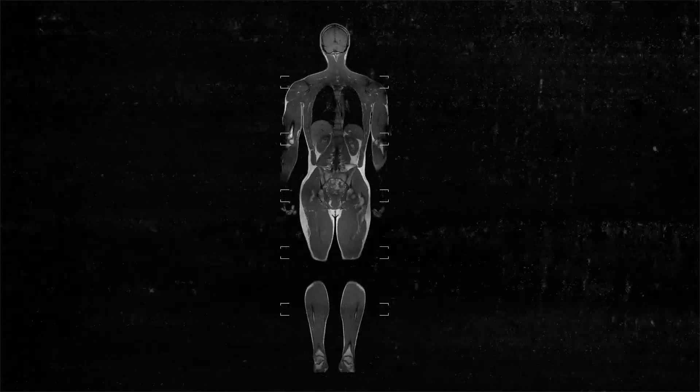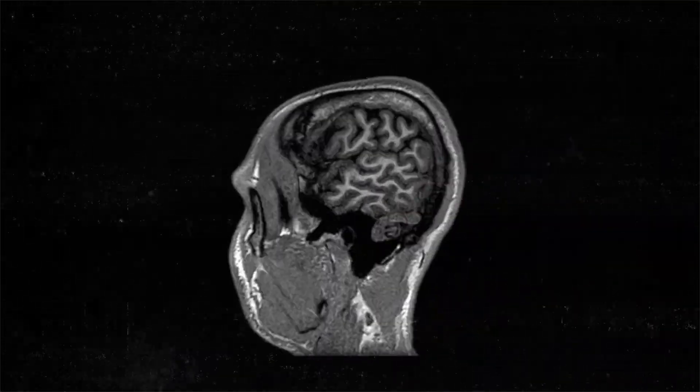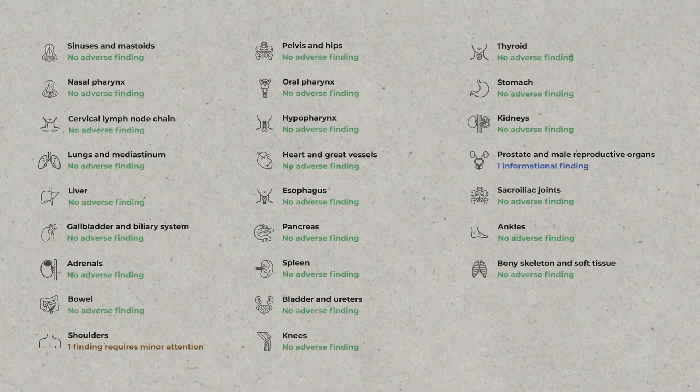You had a good scan overall — there's nothing concerning. Nobody ever has a completely clean scan; there's always something. Head to toe, starting with your brain — totally normal. Your liver was normal size and you didn't have fatty liver disease, which is the most common thing we see. It's usually caused by diet and extra weight, and it cascades into all kinds of problems. Everything else in the report was good to go as well.